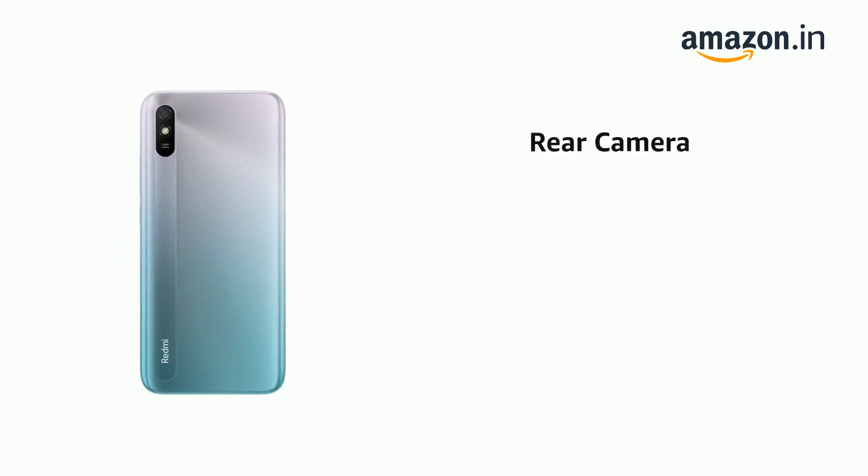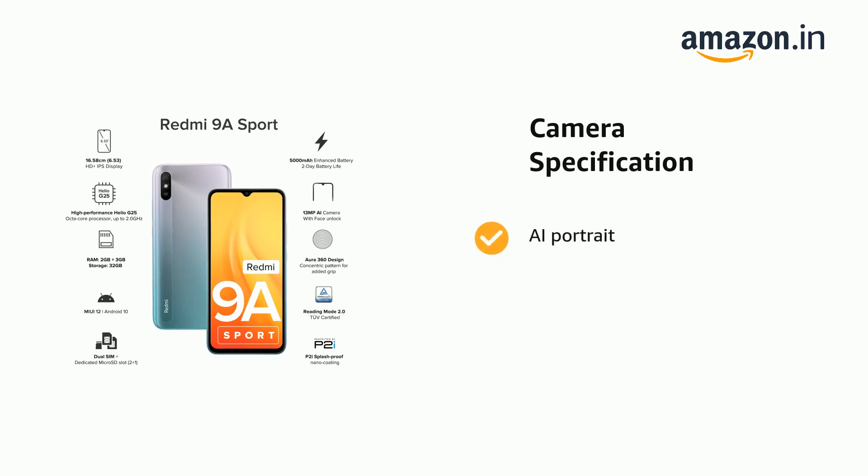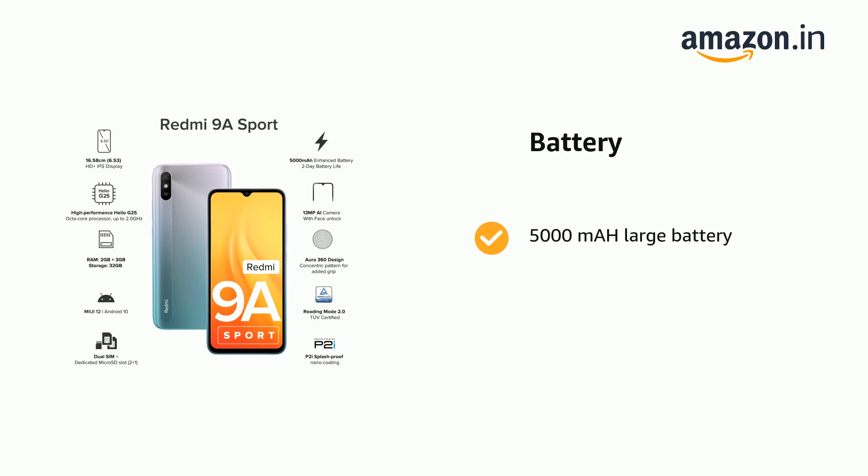It has a 13MP rear camera, a 5MP front camera with Eye Portrait feature, and comes with a 5000mAh large battery.